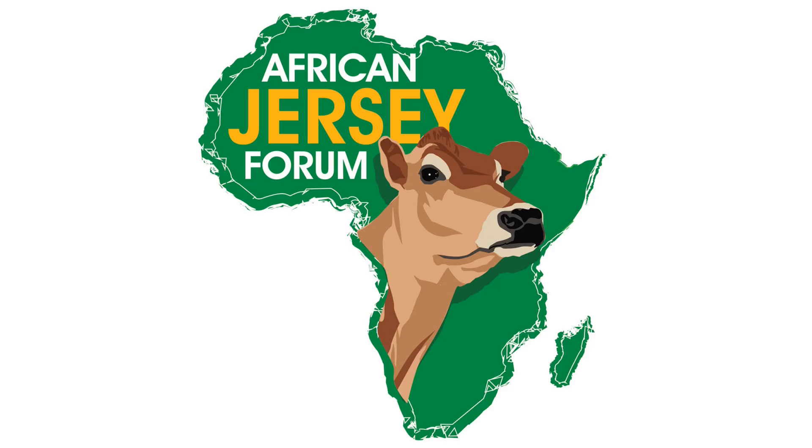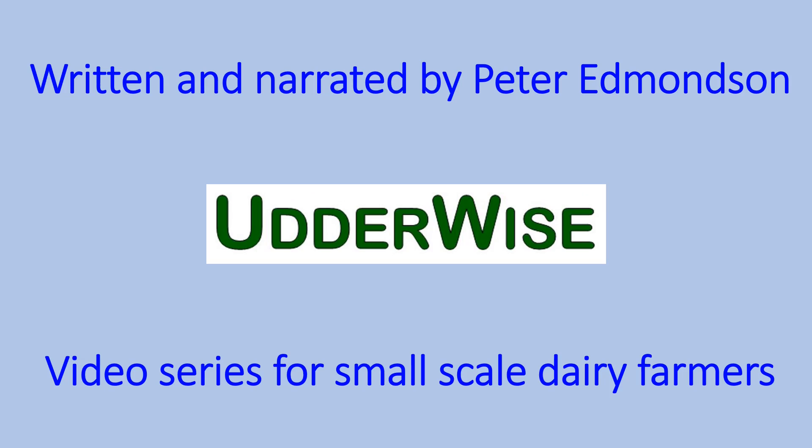Thanks for watching. If you enjoyed this video, please sign up for more. This video has been produced in association with the African Jersey Forum, written and narrated by Peter Edmondson. It is an Otherwise Production and part of a video series for small-scale dairy farmers. Don't forget to subscribe to the YouTube channel so you don't miss future videos.